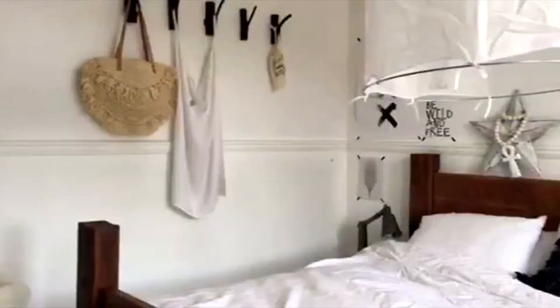Hi everyone, I'm Kate Young. I'm an interior stylist and blogger at kateyoungdesign.com. I live in the south of England and I'm obsessed with white interiors. I'll be taking part in the Revamp Restyle Reveal project and I'm so excited about it.